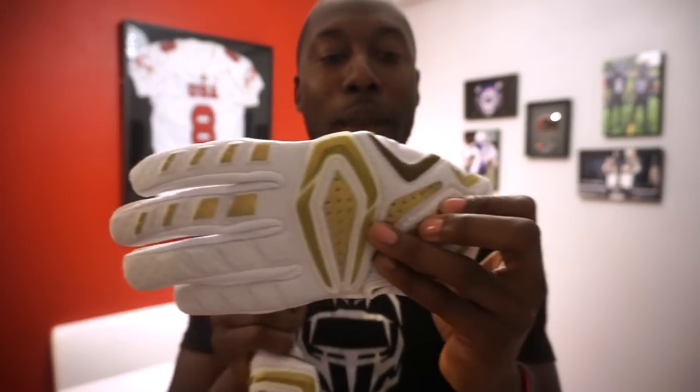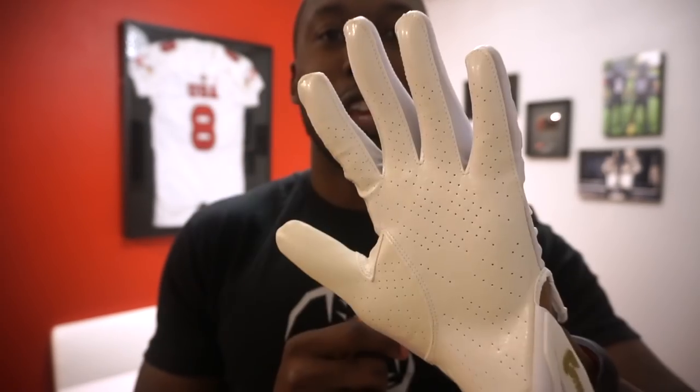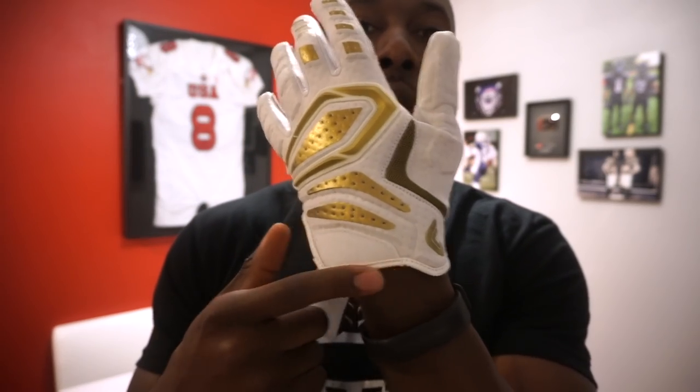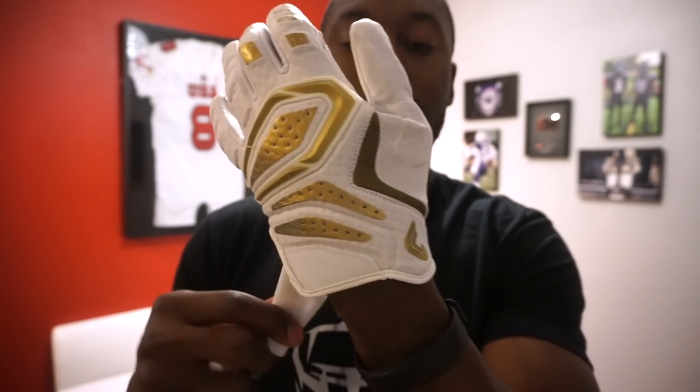The number three glove of 2017 is the new Cutters Gamer 2.0 football gloves — one of my favorite padded gloves on the market. The reason is it doesn't feel like a padded glove when you put it on. It's the only padded receiver glove on this list and delivers all-around performance with probably the best fit of any padded glove available. It has that same compressive fit I love, perforated palms for breathability, and a super stretchy and padded back of hand.